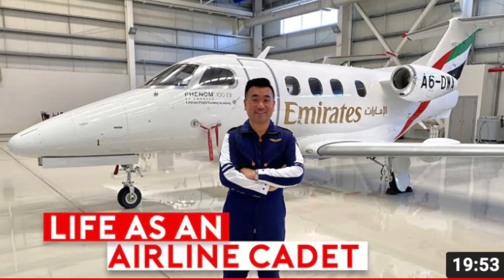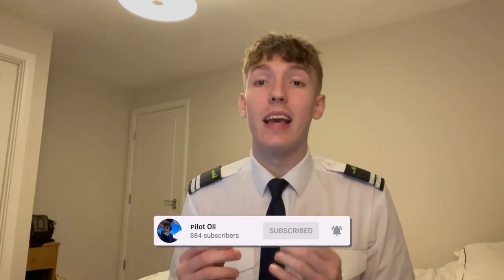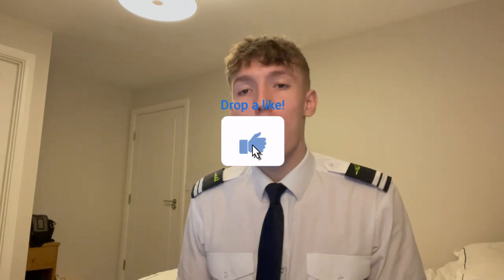Have you ever wondered what it's like to train as a student pilot, or want to become a commercial pilot yourself? I'm currently studying for my ATPL, my Air Transport Pilot License here in the UK, and whilst it has given me some of the most amazing memories to date, it's not quite Emirates Flight Training Academy. YouTube and aviation guru Sam Chewy has just released a video giving us a tour of Emirates Flight Training Academy in the UAE, and today as a student pilot I'm going to be watching it for the first time so you can see my reaction and comparison to my own UK training.